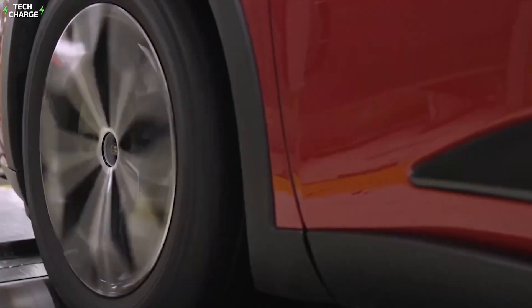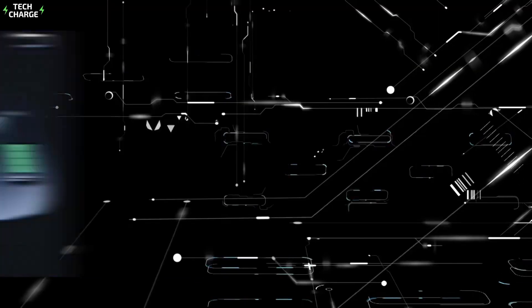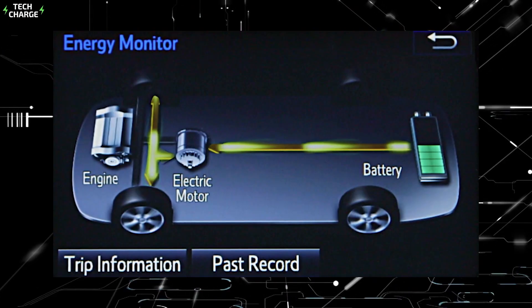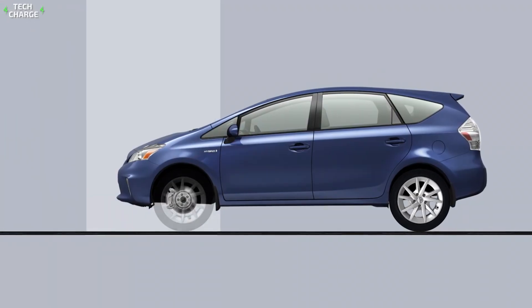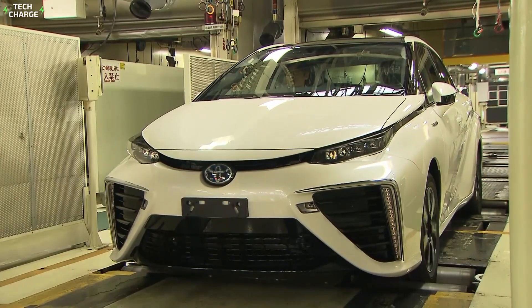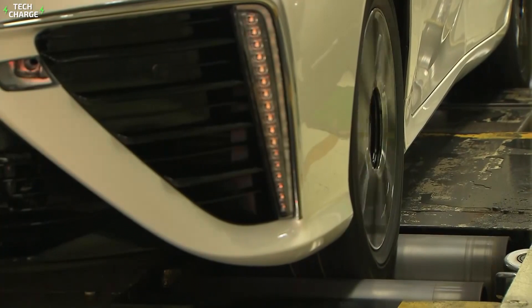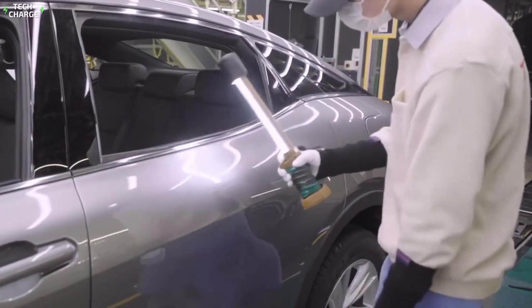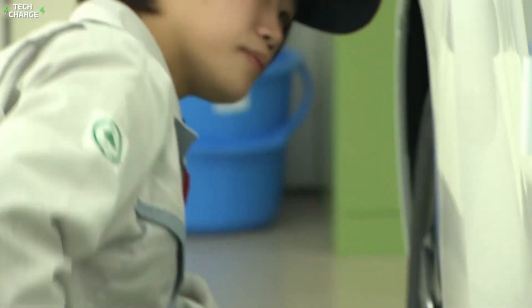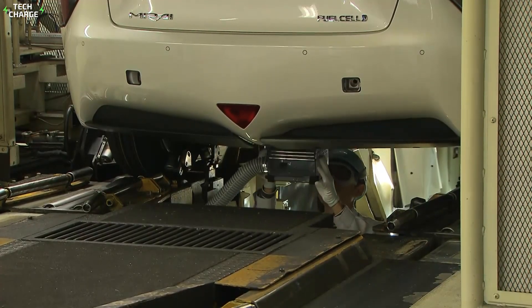Then it's on to the rolling road, where the hybrid system is put through its paces. Technicians check that the transition between gas and electric power is smooth and that the regenerative braking system is capturing energy effectively. The car never leaves the factory floor, but the wheels can spin at highway speeds. Randomly selected cars are also taken apart and inspected piece by piece — this attention to detail is what makes Toyota hybrids so reliable.